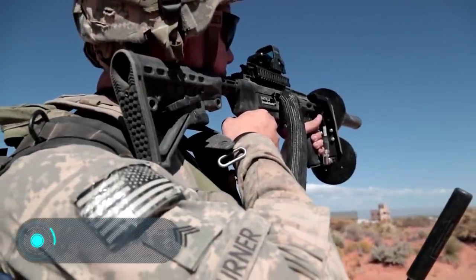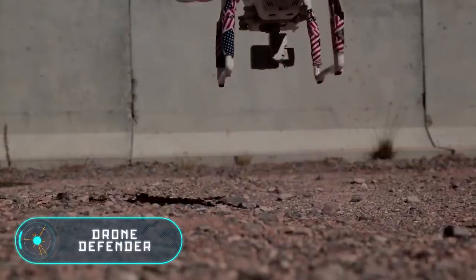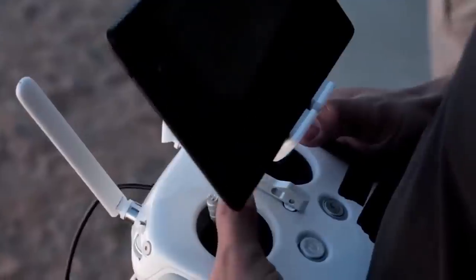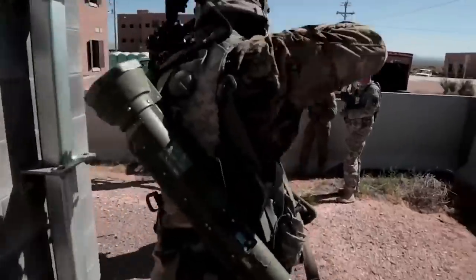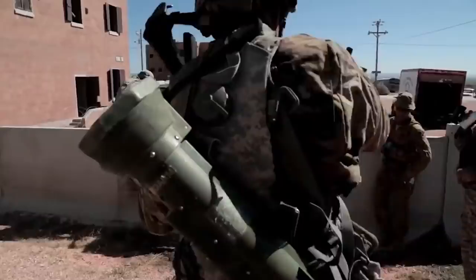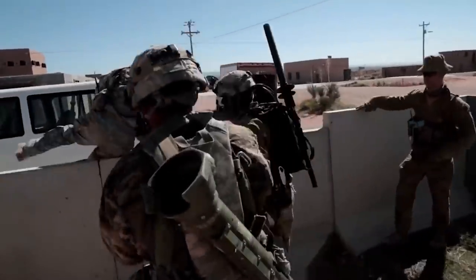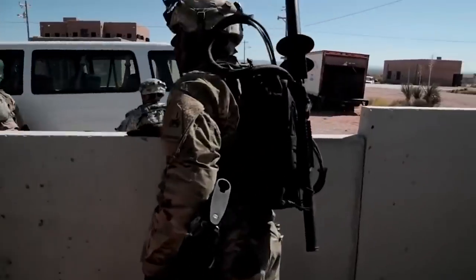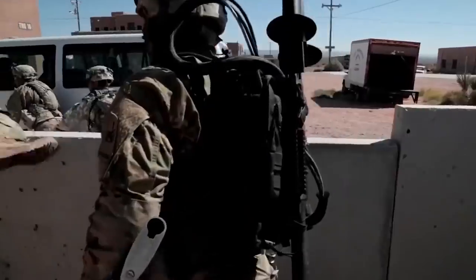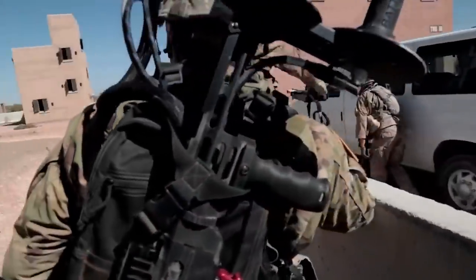Drone Defender. Here we have a rifle designed in the United States to neutralize unmanned aerial vehicles. Even though it looks like a firearm, it doesn't need any bullets or projectiles to work. Instead, the Drone Defender uses a radio signal on the same frequency as satellite navigation systems. This creates radio interference that forces the drone to land or return to the operator immediately.